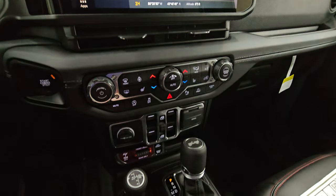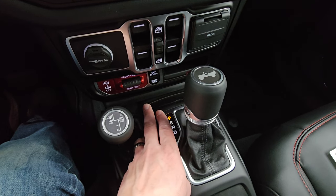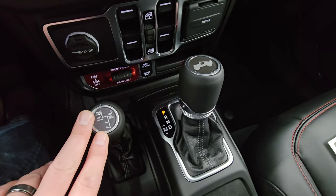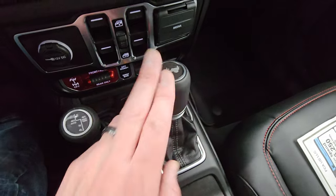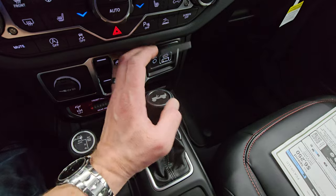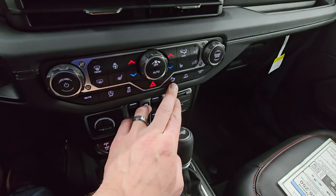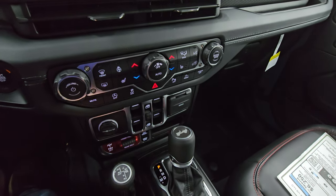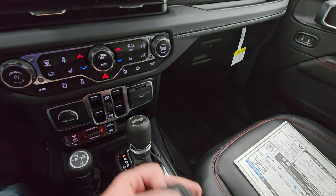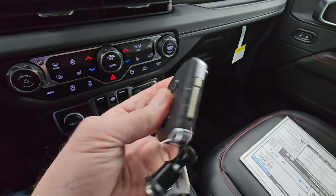Down here are your more tactile volume, tune, and climate controls. This is what makes a Rubicon a Rubicon: front and rear axle lock or just rear only, off-road plus mode, and sway bar disconnect. You also have your 4x4 shifter and the 8-speed automatic transmission. You do get USB, USB-C, and AUX jack, plus start-stop, stability control, parking sensors, speed-select crawl control, and your heated seat and steering wheel buttons. Keyless entry with a switchblade-style key with remote start.